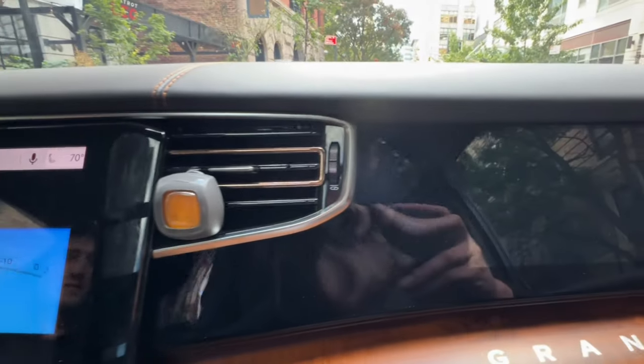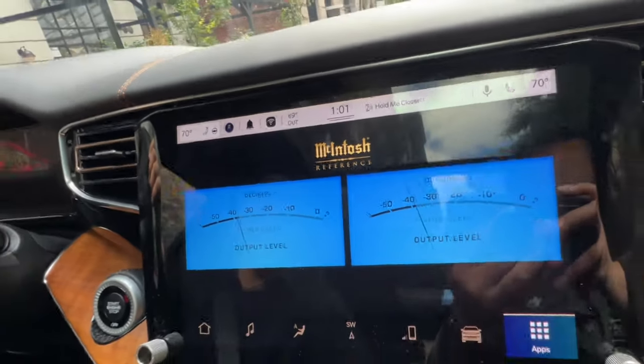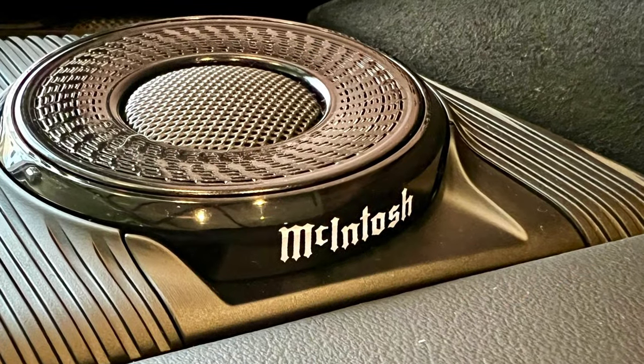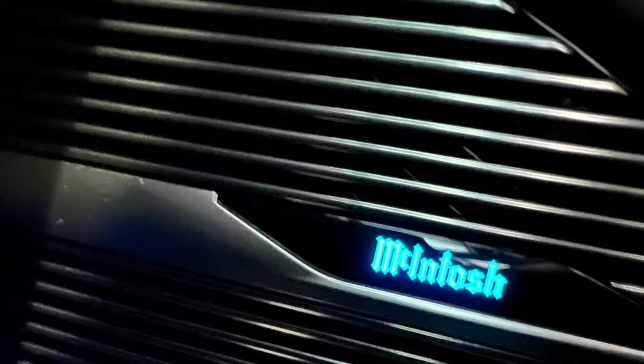Today I will be experiencing the Macintosh House of Sound. I'm being picked up in a Jeep Grand Wagoneer with a Macintosh sound system. Just like any Macintosh system, it sounded good and looks smashing too. Would I pay for it? Most probably not, but that's just because I don't like the Jeep Grand Wagoneer — it's too big for me.